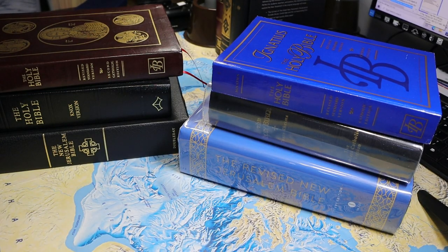So with that we'll conclude this brief summary of Catholic Bibles. I hope you enjoyed it. Remember to subscribe if you're so inclined, like the video, and thank you very much for watching.